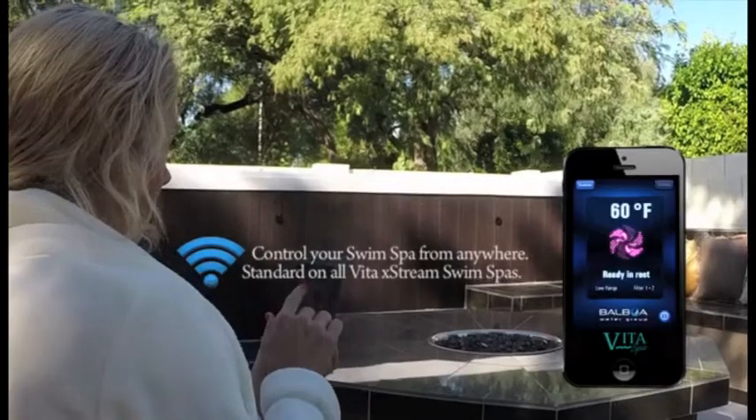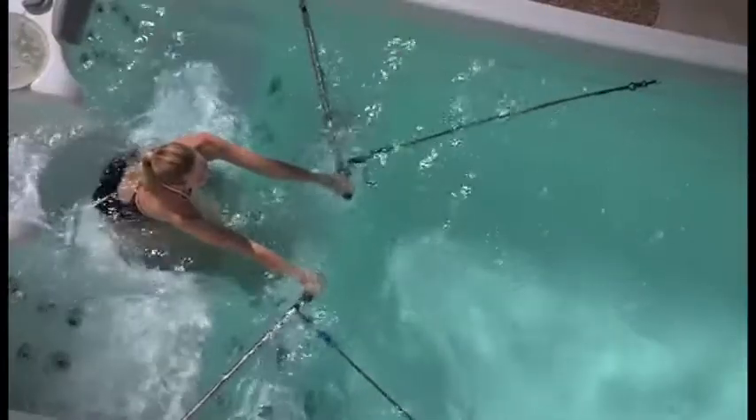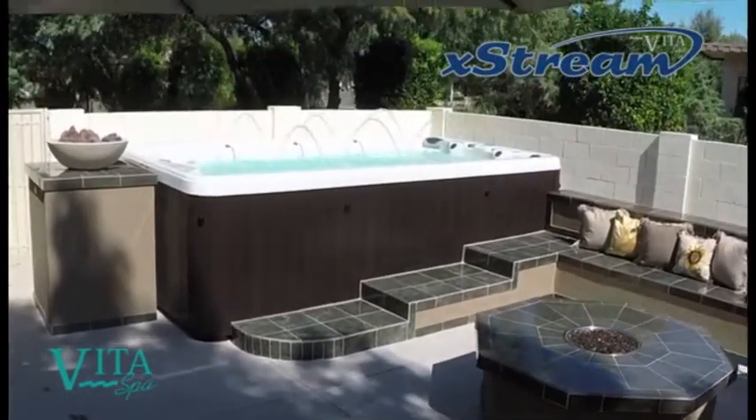Select the desired water temperature and swim against the custom current to experience controlled swimming at your pace. Sustainable, soothing, low impact exercise is now possible with VitaSpa's line of extreme hydrotherapy swim spas.